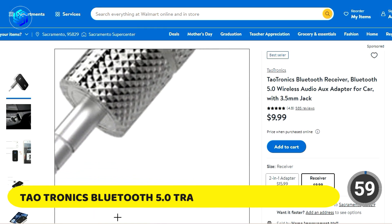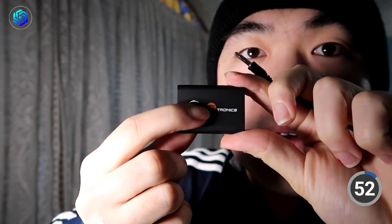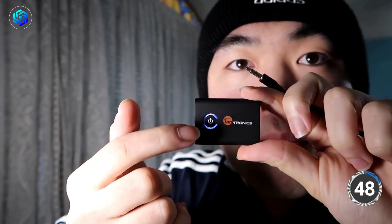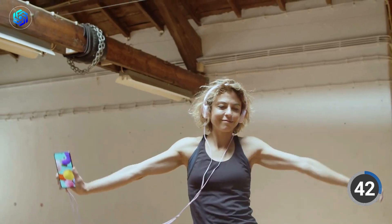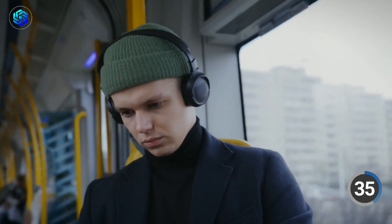Number 4: Tautronics Bluetooth 5.0 Transmitter and Receiver. The Tautronics Bluetooth 5.0 2-in-1 Adapter, model TT-BA015, is a multifunctional gadget that takes your audio experience to a whole new level. You can use it as a transmitter to send audio from a non-Bluetooth device to a Bluetooth speaker, or as a receiver to play audio from a Bluetooth device through a non-Bluetooth speaker. It ensures stable transmission to your Bluetooth devices from up to 10 meters — or 33 feet — away. You can charge it and stream music simultaneously, so you can even play music while it's charging.